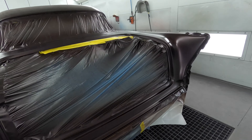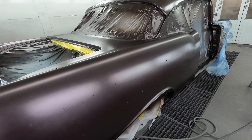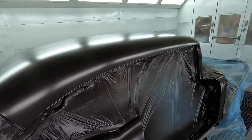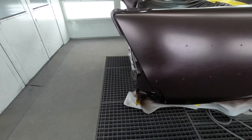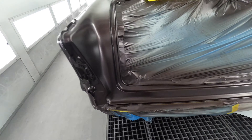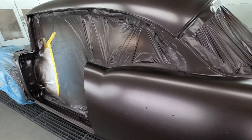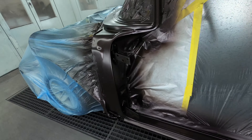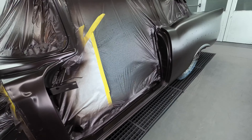All right guys, base coat's on. It's got a few coats on there, come out really clean, really nice — just done a good job. All right guys, next coat is clear. We decided to redo the top so it's all uniform — it's come up really nice.